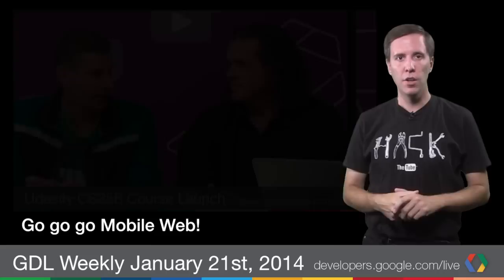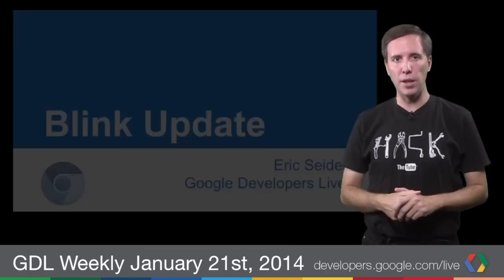In fact, the course is so fast-paced, the first study group has already taken place. Good news, though — we recorded it, and you can catch up on GDL. The instructors took Q&A and offered help on the course material. The world has gone mobile and it's time your software did too.